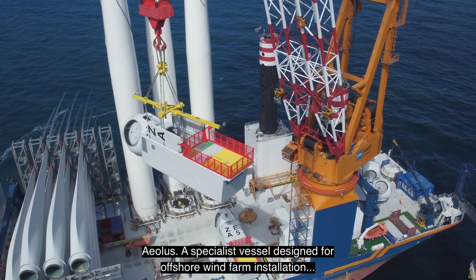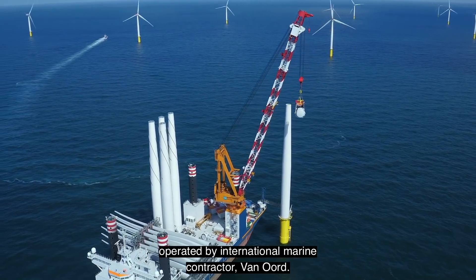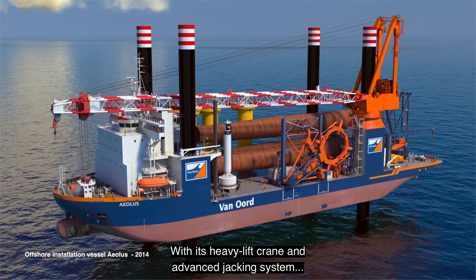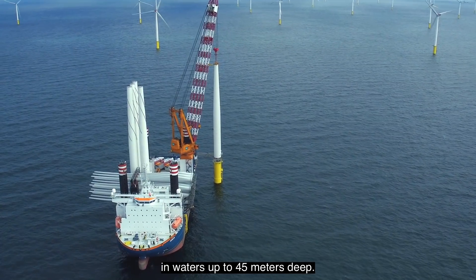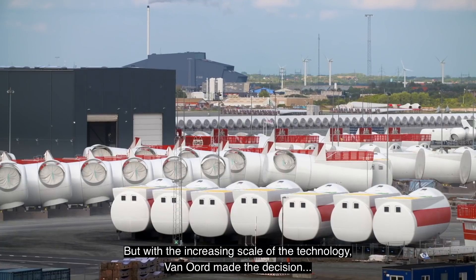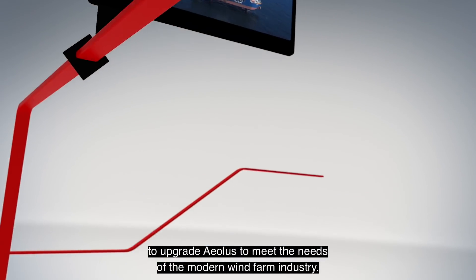Aeolus, a specialist vessel designed for offshore wind farm installation, operated by international marine contractor Van Oord. With its heavy lift crane and advanced jacking system, Aeolus has transported and installed foundations and turbines in waters up to 45 meters deep. But with the increasing scale of the technology, Van Oord made the decision to upgrade Aeolus to meet the needs of the modern wind farm industry.